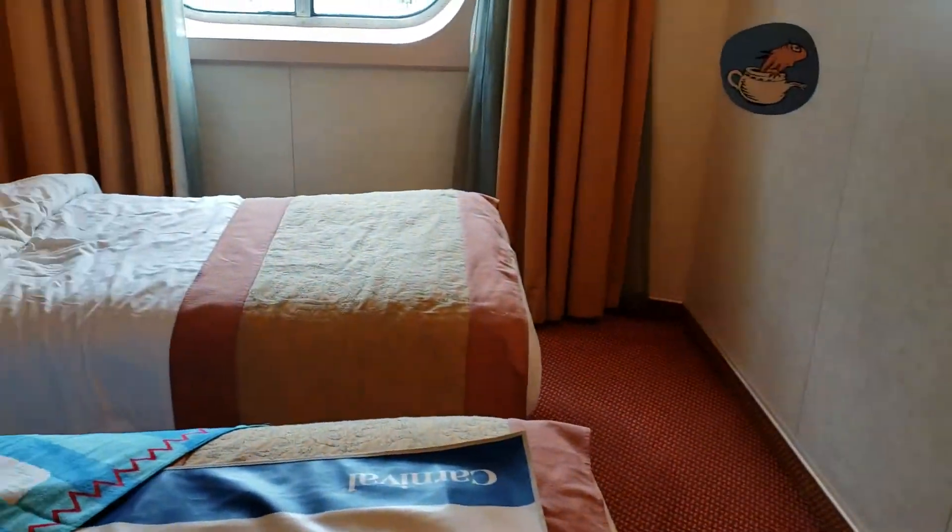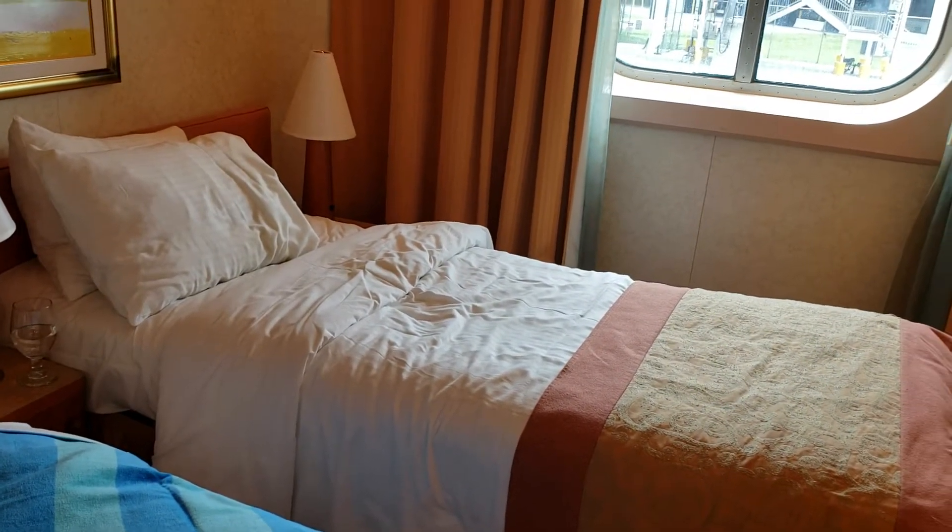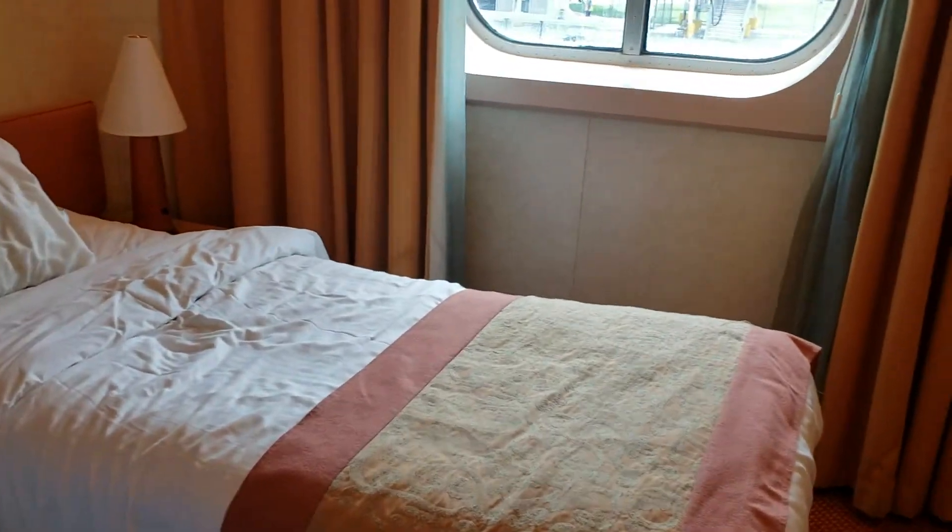Farrah, do you want to say hi? Hi. We're here three or four days — I think maybe four days, three nights... four nights, three days. I don't know, I'm on the boat, I'm tired.